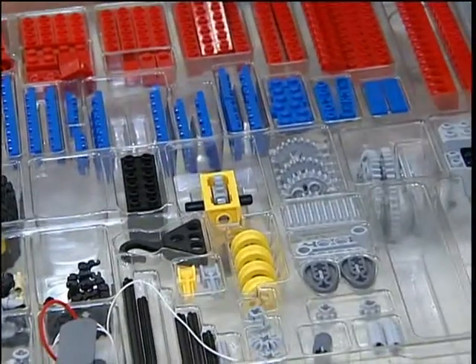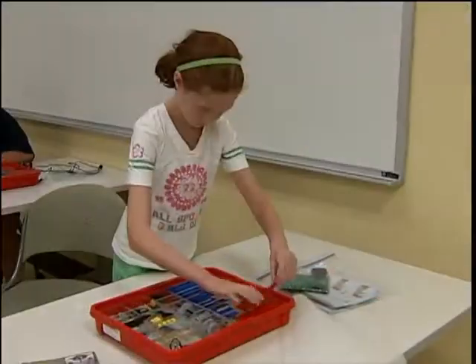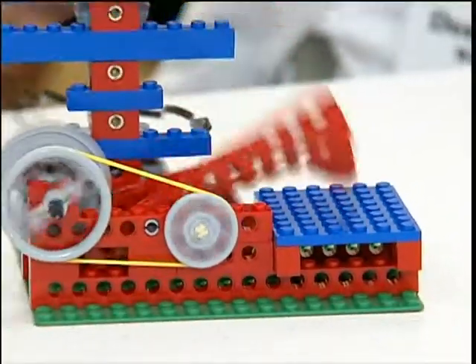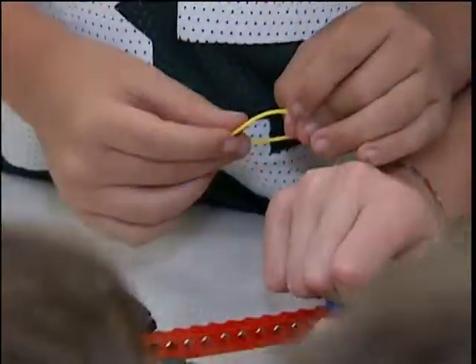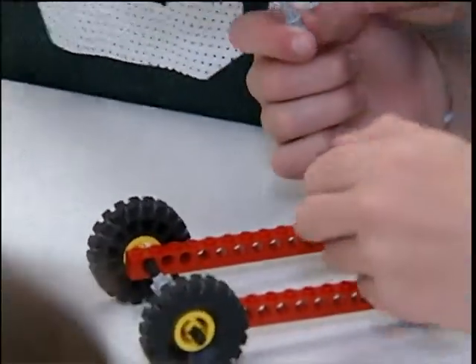Take a simple box of Legos and eager-to-learn kids, and you have an elementary engineering class where they can build working machines. This Kids College class is for 9- to 12-year-olds who want to experiment with engineering processes in a fun, hands-on environment.